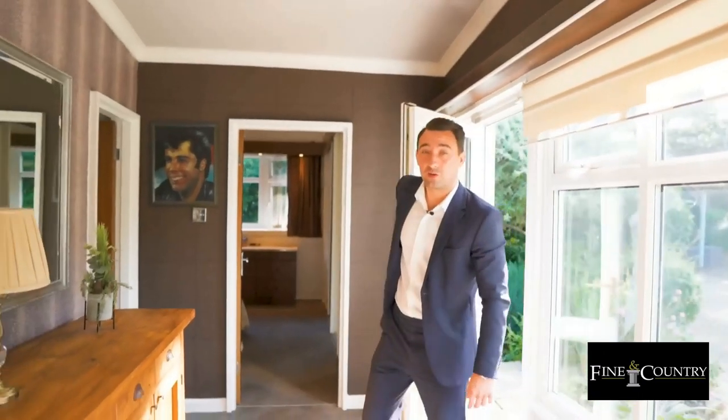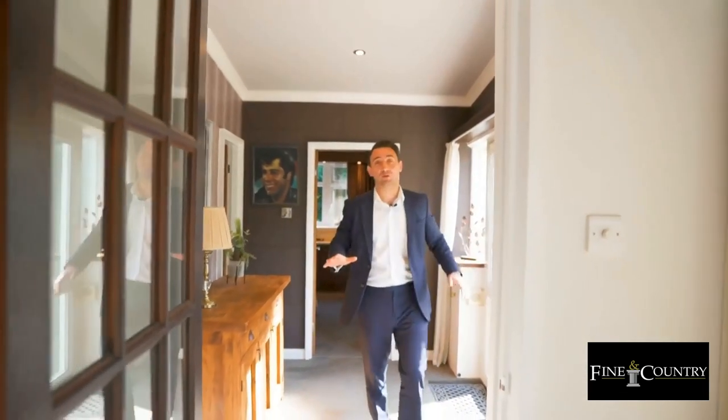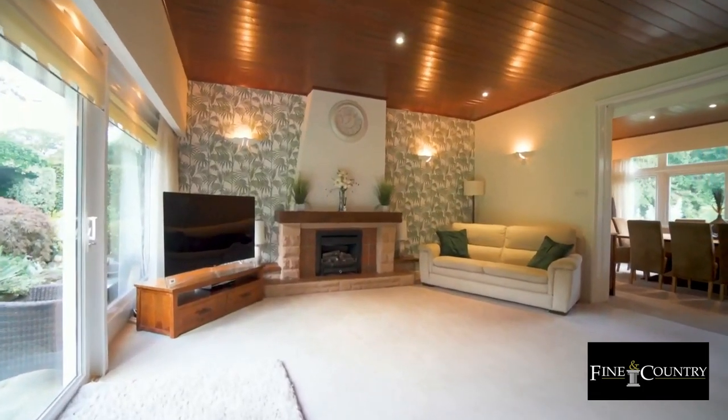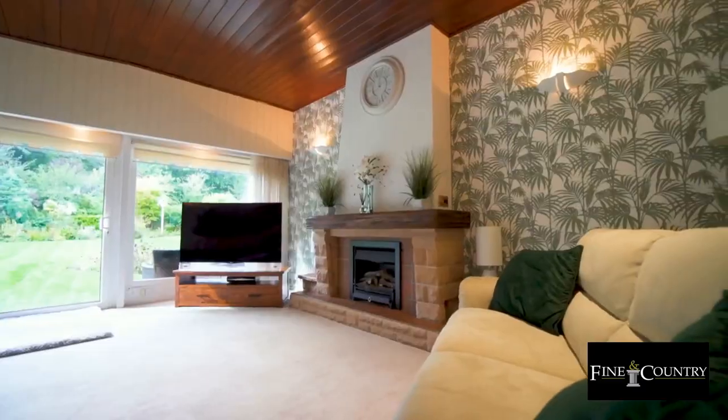Inside, we have around 1,500 square foot of accommodation in all. It's all arranged over one level and the house was designed with entertaining in mind. Starting in here, we have the formal lounge, which is a great entertaining space. It's got nice high ceilings, a feature gas fire, and these stunning picture windows which overlook the garden.